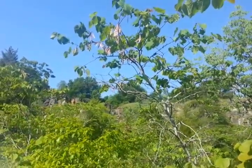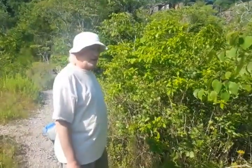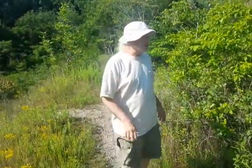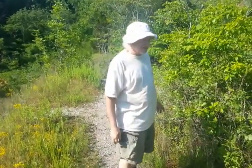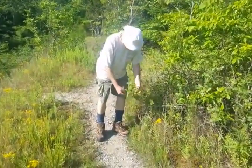This tree blooms out before it leaves out, and it has a beautiful purple bloom. The quarry is on fire with these things in very early spring. Those blooms, by the way, are quite nutritious and quite delicious.